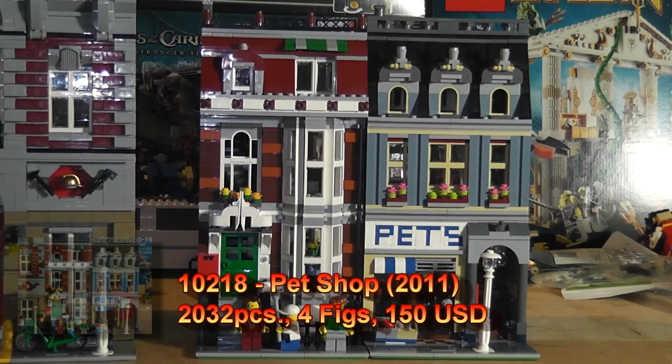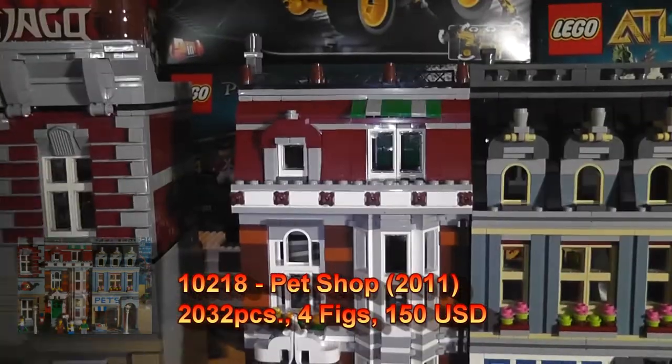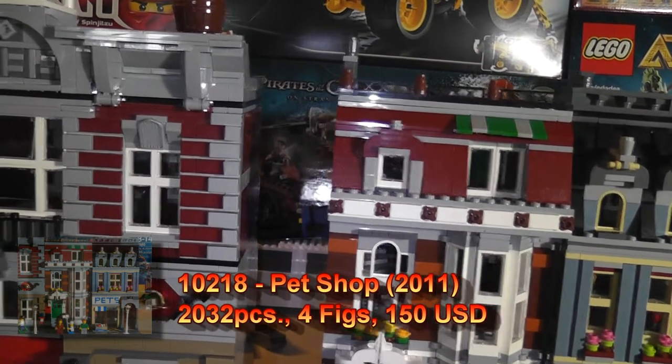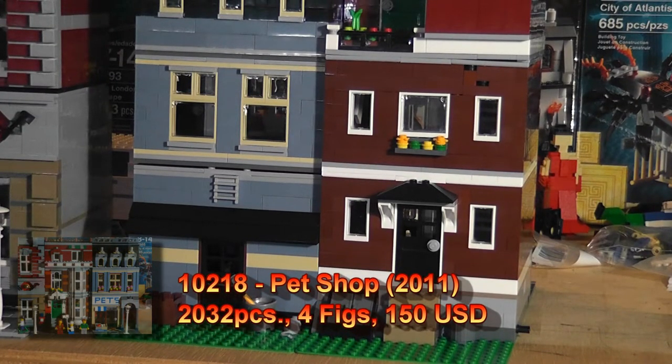Now we're going to take a close-up look at the exterior of the set from the front. A very nice facade. And of the back, which has a bit of detail — not bad.